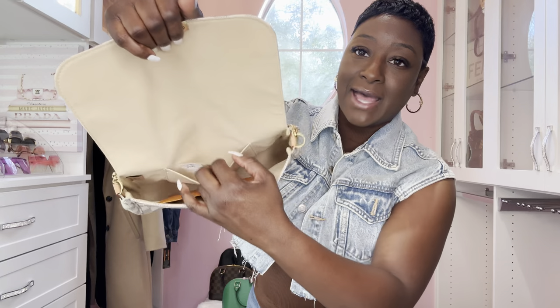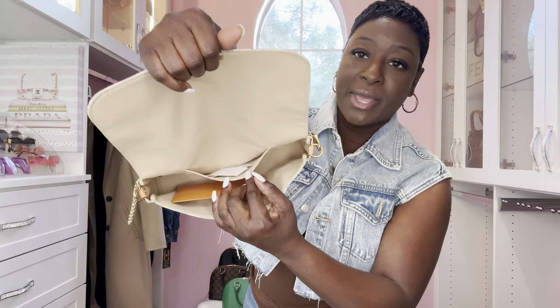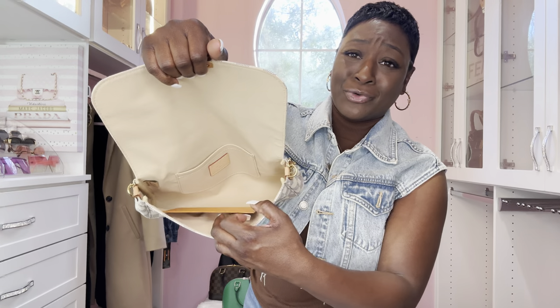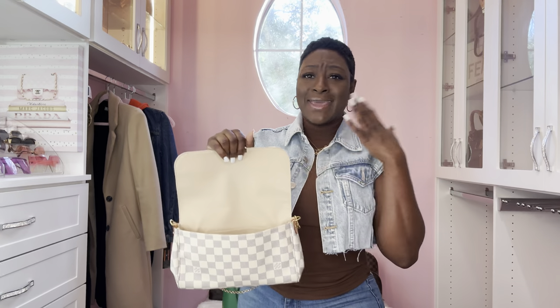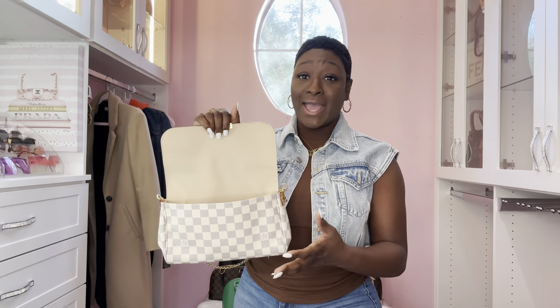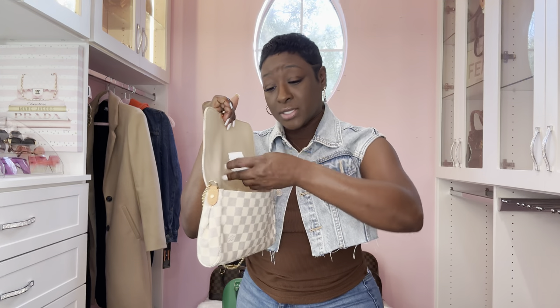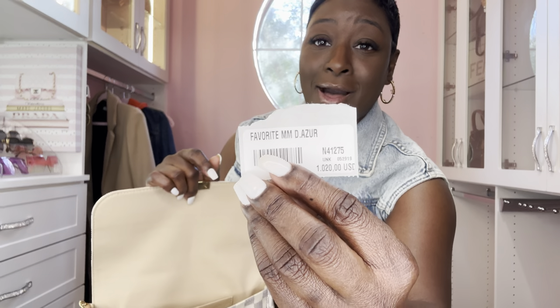It comes with a side pocket basically for your cards. It's beautiful and has plenty of room - you can carry your basic essentials like lip gloss, hand sanitizer, maybe fit a mini pochette inside. This is a beautiful, classy bag - I'd see this going out for date night. I probably wouldn't carry it every day due to loving jeans. The Favorite MM in Damier Azur was one thousand twenty dollars.